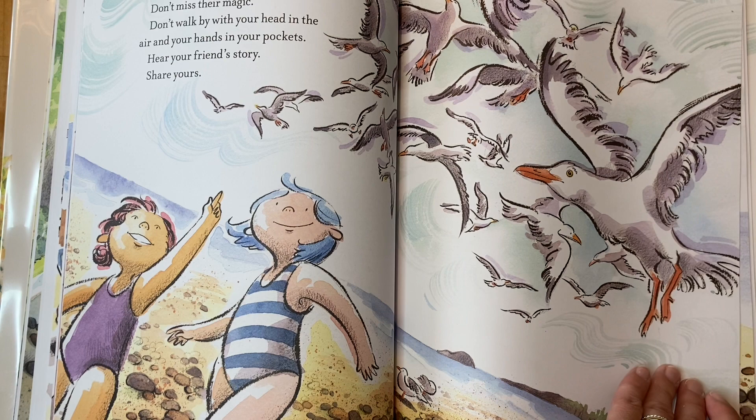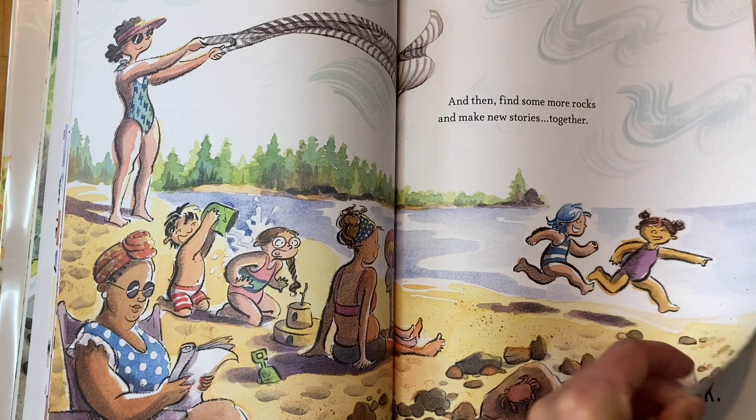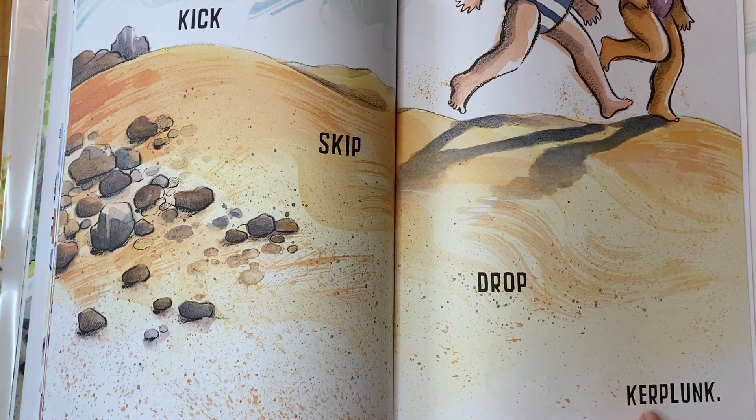And then find some more rocks and make new stories together. They're at the beach, looking at all these beautiful rocks. Kick, skip, drop — kerplunk!